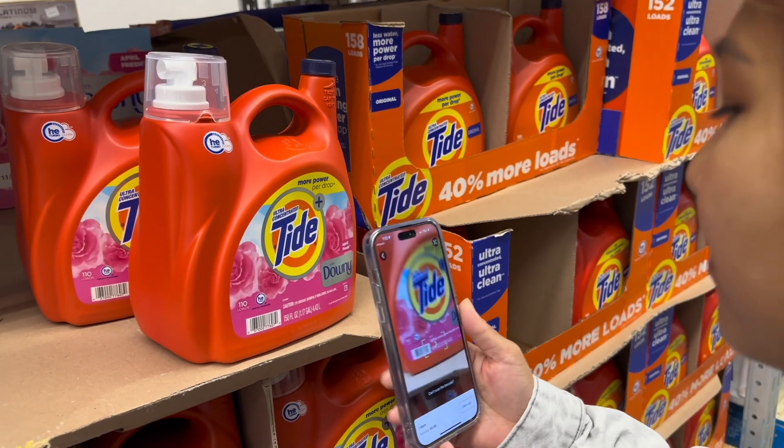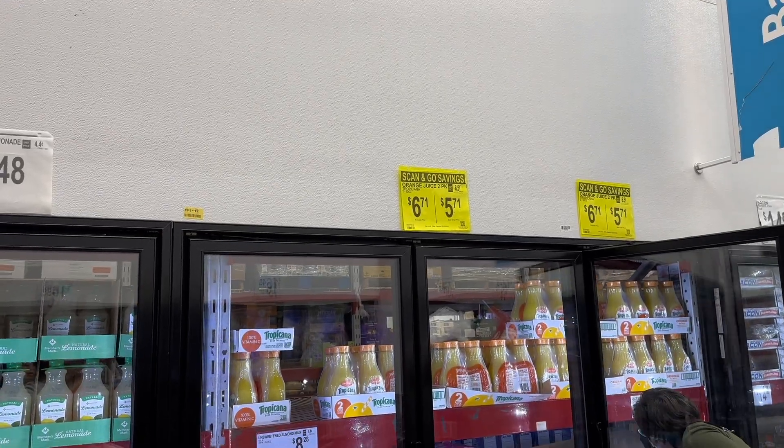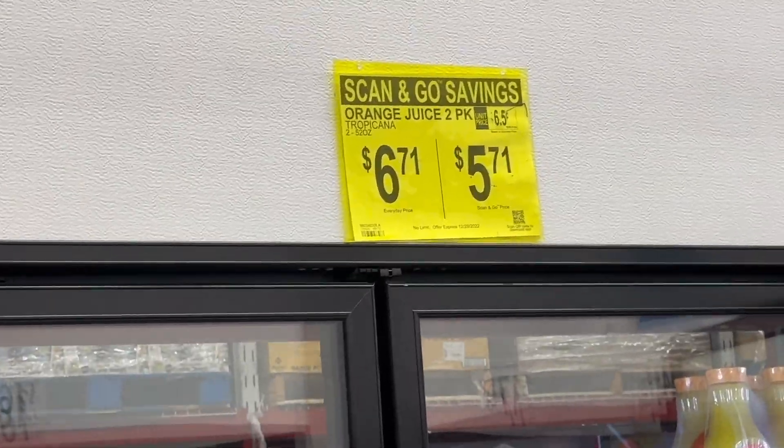This is the line right here, and instead of waiting in it we're going to do Scan and Go — boom, you see that, mama? This is all new to me; I don't do much grocery shopping. But since I'm home now I get to come on these adventures. Now that we have Zoya it's a lot harder for Monica to do grocery shopping by herself, so I come along. All right, if you use Scan and Go you also save money.